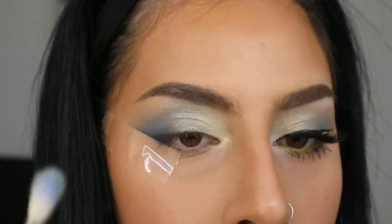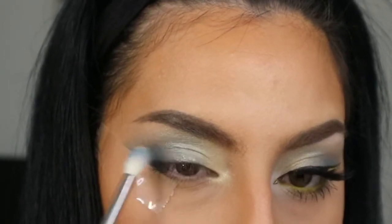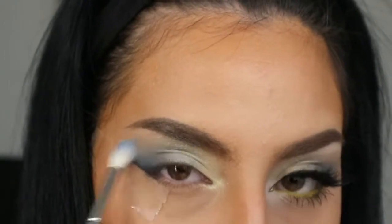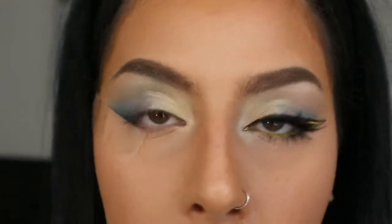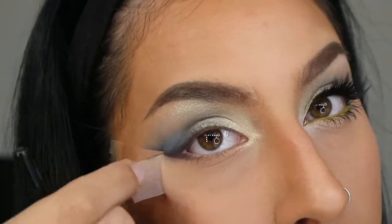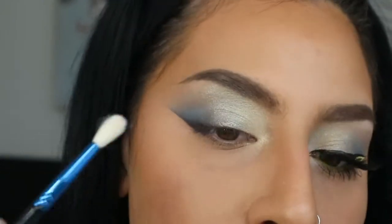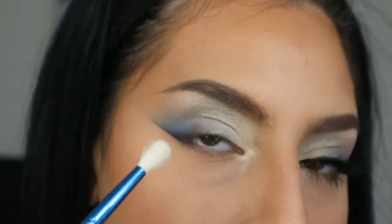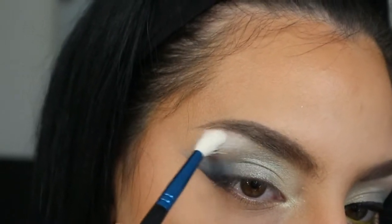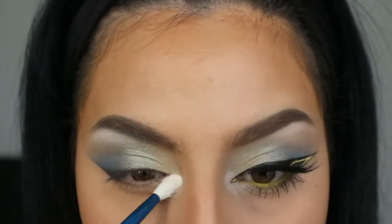I'm going to take the brush I used Waters with and blend out Hairspray. Next I'm taking the white shade called Female Trouble — it's a very pigmented white. I'm going to remove the tape at this point, then take Female Trouble with a small brush and add it right under the brow to highlight, and also put it in the inner corners.